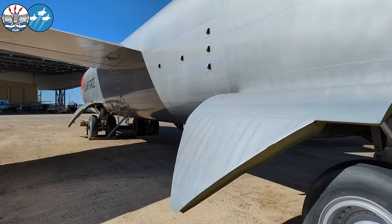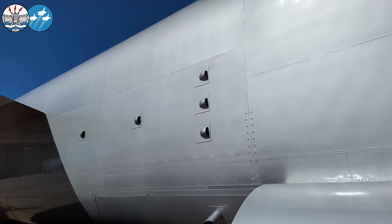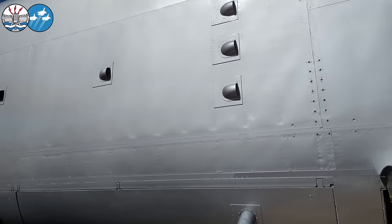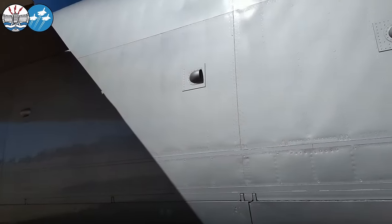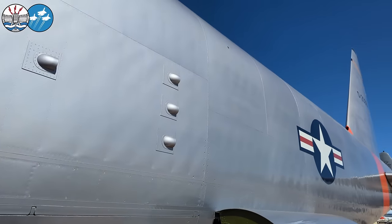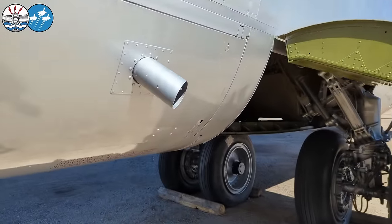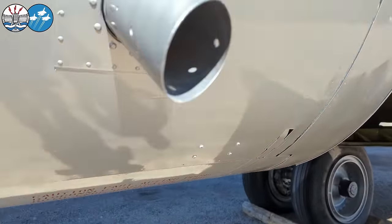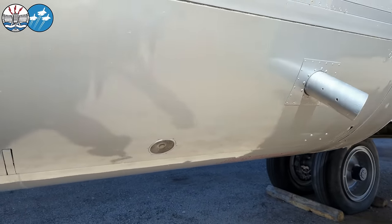A lot of effort has gone in to make sure that the orange is the right colour, despite what a few people on the internet have said. It is correct because they've got the actual palettes from NASA. On this side, we've got some extra venting you wouldn't normally see on a B-52, because just behind here are the fuel tanks — probably for off-venting the liquid oxygen tanks that would be in the bomb bay.